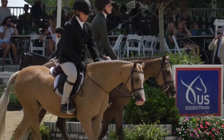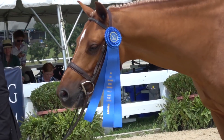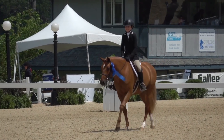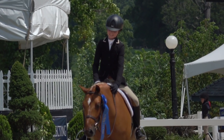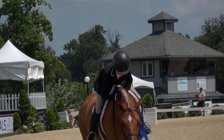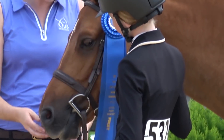The honor of first blue ribbon of the week went to this flashy chestnut, Brighton, and 11-year-old Cat Blue Quay. Brighton and Cat also took the next blue ribbon of the day, making it a clean sweep in the large model and under saddle for this special pair. A beautiful mover, they received scores over 90 from all three judges in the under saddle.